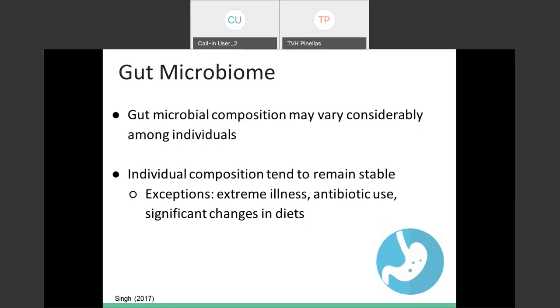Your gut bacteria does vary among individuals, but an individual's gut bacteria tends to stay relatively stable unless something else comes about — like becoming really sick, going on a round of antibiotics especially for an extended period of time, or having significant dietary changes. For most people, the gut bacteria tends to stay pretty stable.